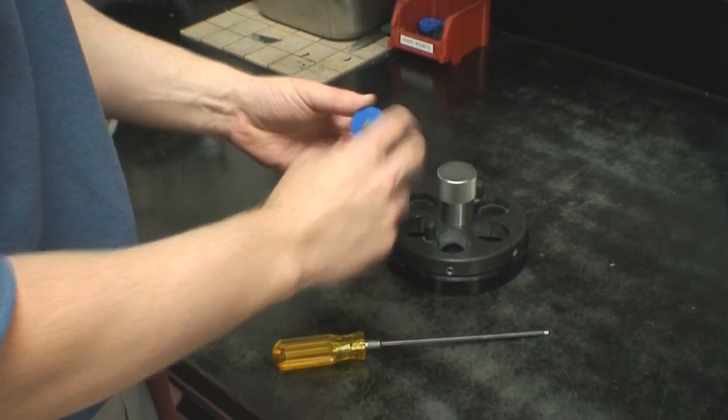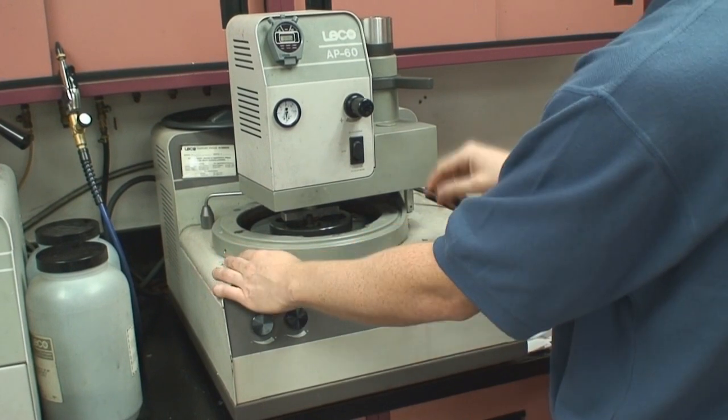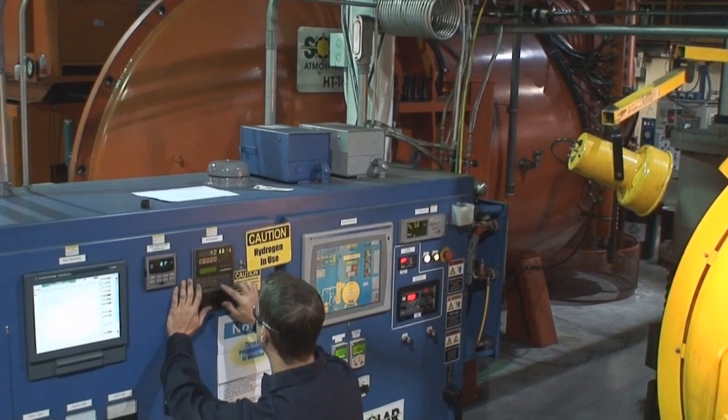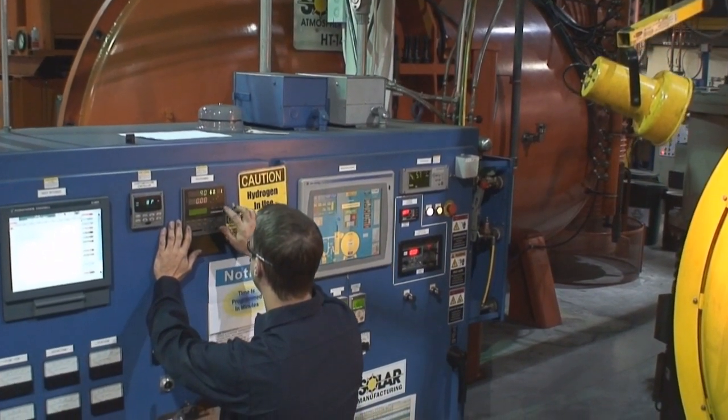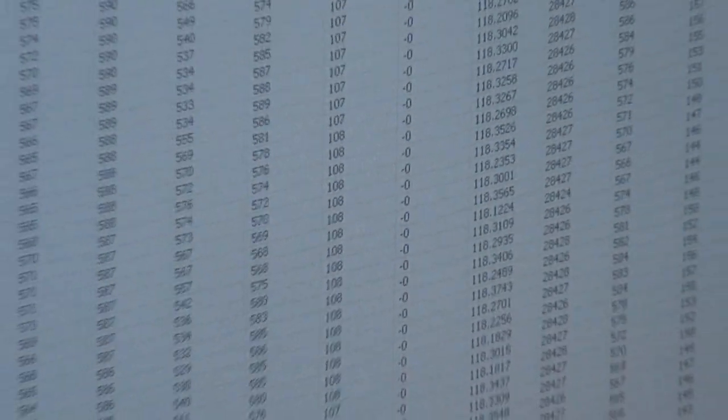Solar's low pressure vacuum carburizing provides you with shorter cycle times, minimized distortion, and a uniform case depth while improving quality and turnaround. Our state-of-the-art furnace controls allow us to create specific processes for your project and provide you with extensive digital run data for your analysis.